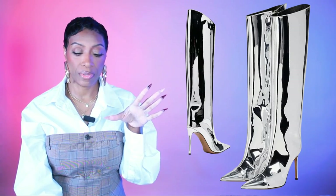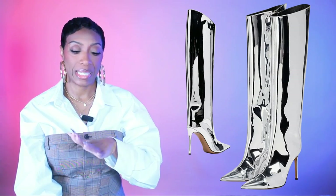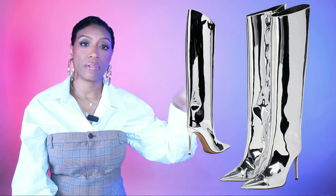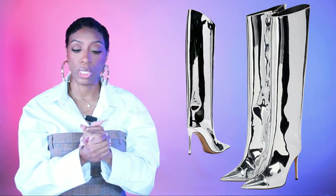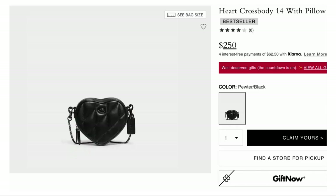Second metallic boot option also on Amazon: very similar knee-high silver boots, $73, sizes 5 to 11. Basically the same boot with slightly different color options available. If the first listing is sold out — and these are popular — this is your backup. Same boot, same look, works the same way.